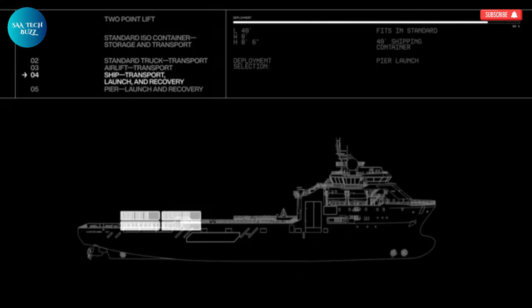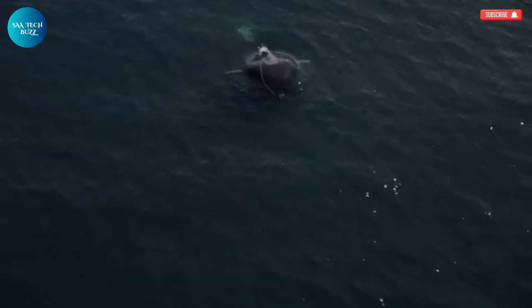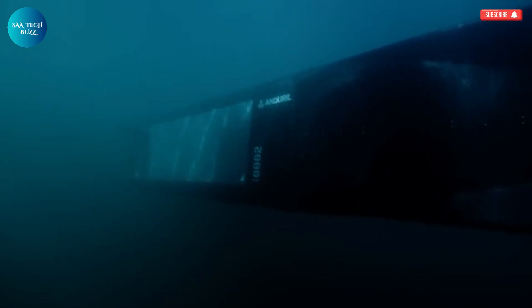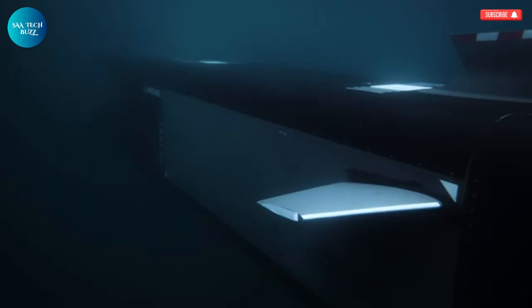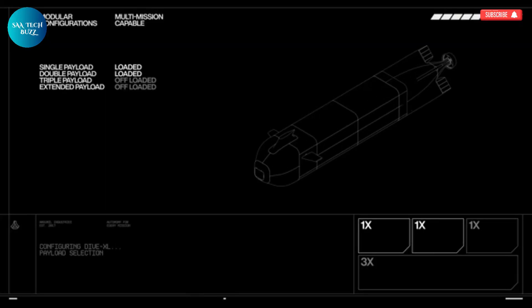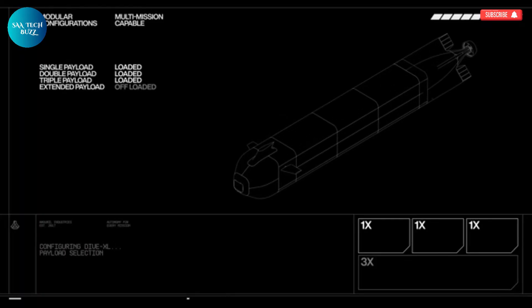It represents a major leap forward in maritime autonomy, setting a new benchmark in underwater technology by offering a blend of reliability, versatility, and high endurance. Ideal for both defense-related tasks and commercial applications — such as offshore energy inspections or environmental monitoring — the Dive XL is redefining what is possible beneath the ocean's surface.